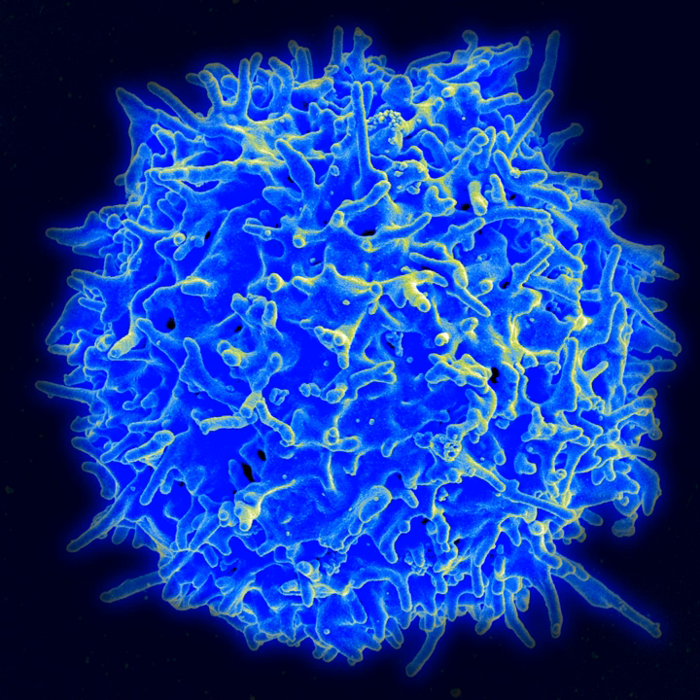Red tide, a harmful algal bloom that releases toxins into our oceans, has been studied on the ISS. Using a special imager attached to the spaceship, scientists collected data that helped them detect and classify algal blooms.